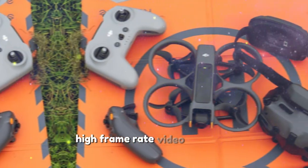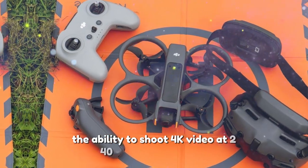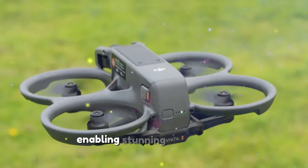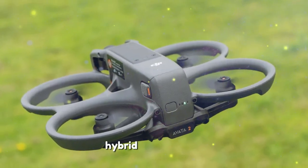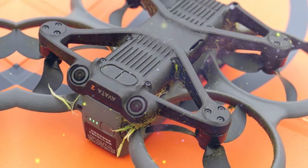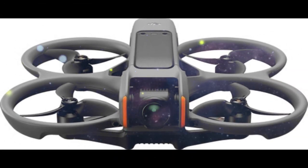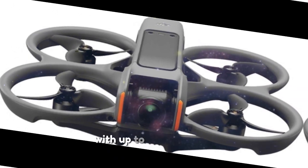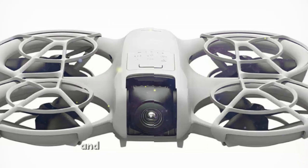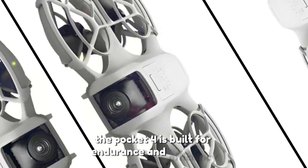Creators will love the ability to shoot 4K video at 240 frames per second, enabling stunning slow-motion footage. By combining mechanical and electronic stabilization, the Pocket 4 aims to deliver ultra-smooth footage even during high-motion activities. With up to 2 hours of continuous recording and fast-charging capabilities, the Pocket 4 is built for endurance and efficiency.